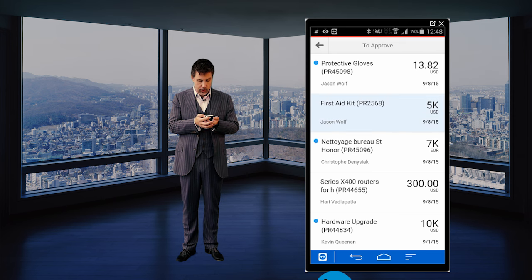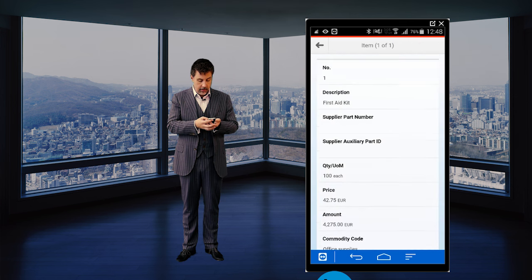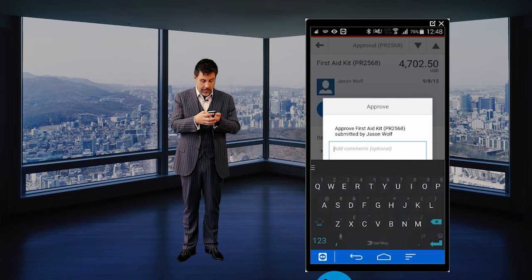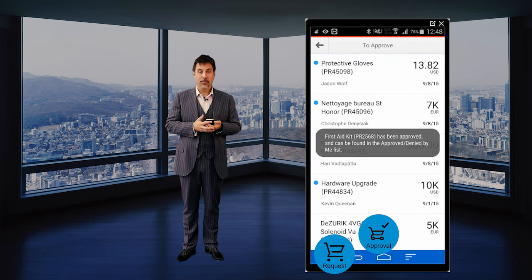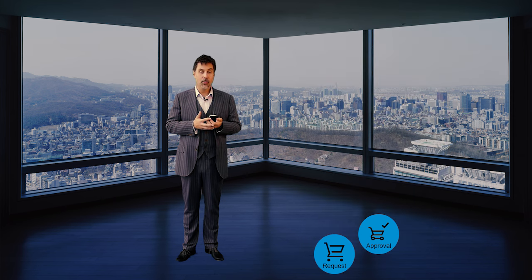I see the list of requisitions: first-aid kit, 5,000 US dollars. Let's look at the details. Note that the original requisition was made in euros — so we support currencies. I'm going to go back here and approve. And there we are, I've done my approval. For casual users, a lot of things can be done straight out of the mobile, including the requisition and the shopping in the catalog.